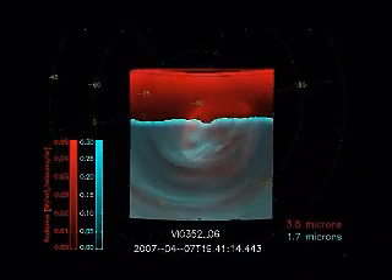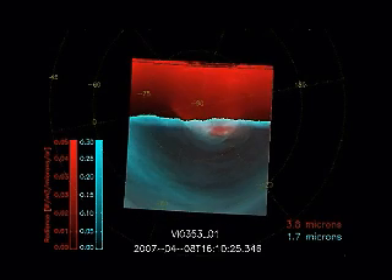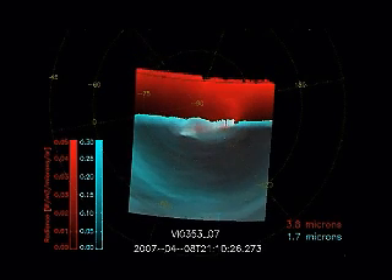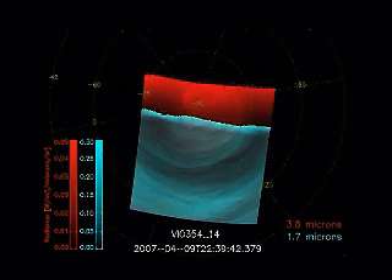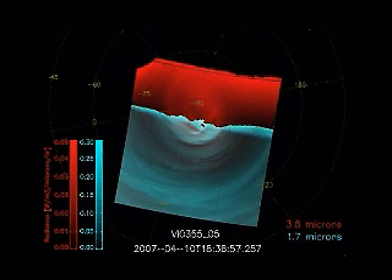One of the things that we really have seen is the complexity of the vortices around the South Pole — the dynamics, the complexity, and the time variability — and that they are not stable, but they are moving both in shape and in position and in size fairly rapidly with time.